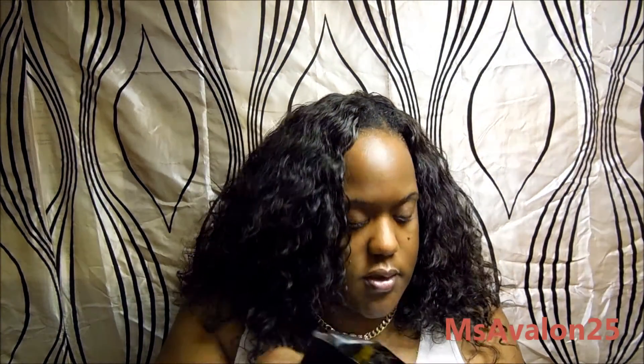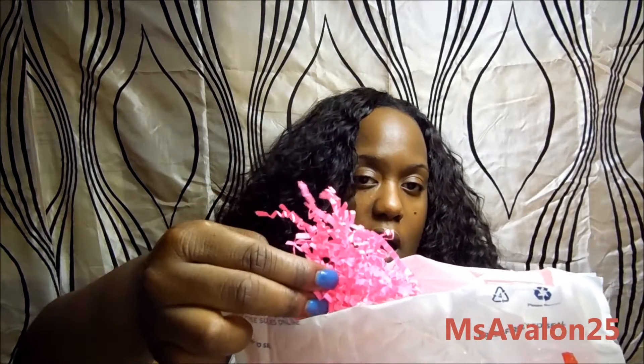Inside the Priority Mail box were two more black packages with the items I ordered, and a whole bunch of those little pink filler pieces that I absolutely love — I do a lot of crafting so I love those. There were also business cards, and on the back of one she wrote a little personal note, which is so cute. Let's get to what I ordered.